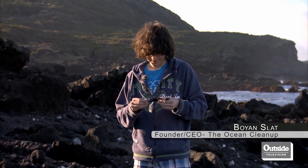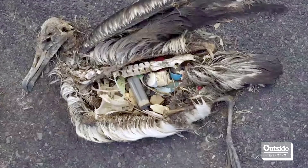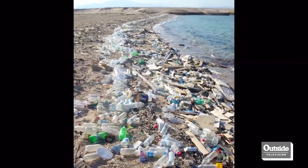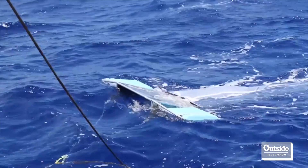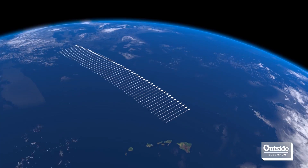Every week the volume of two Empire State buildings worth of plastic flows into the ocean. At the Ocean Cleanup, we've developed the world's first feasible method to clean up almost half the Great Pacific Garbage Patch in 10 years time.